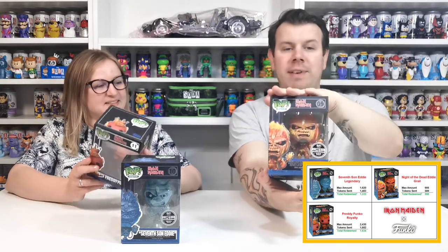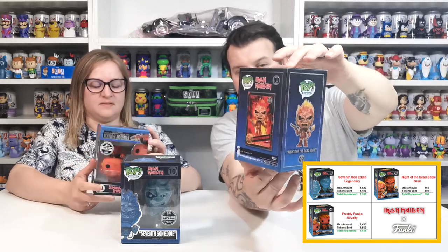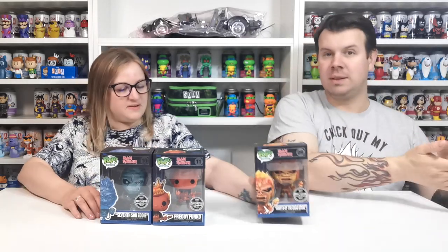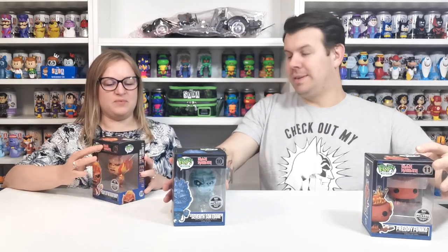We managed to get the Knights of the Dead Eddie, and he is absolutely crazy cool. We will take him out — although I want to be very careful doing it — just for our collection, I want to show him off. So this NFT released 666 pieces. I was just checking for damage, that's all — no damage.